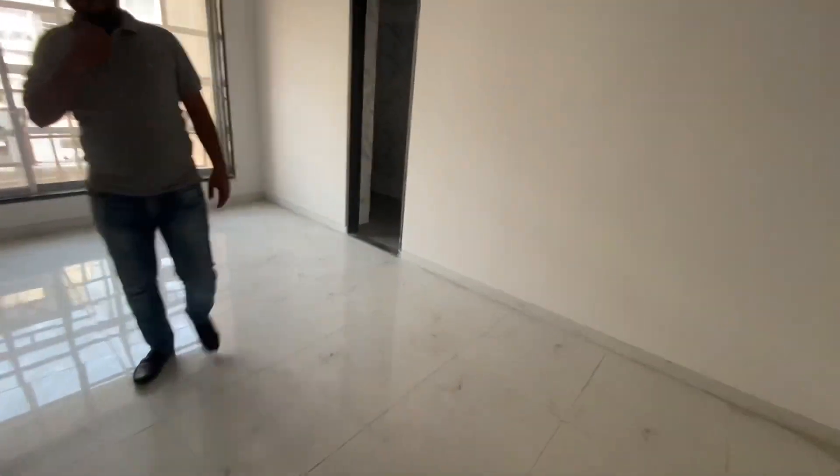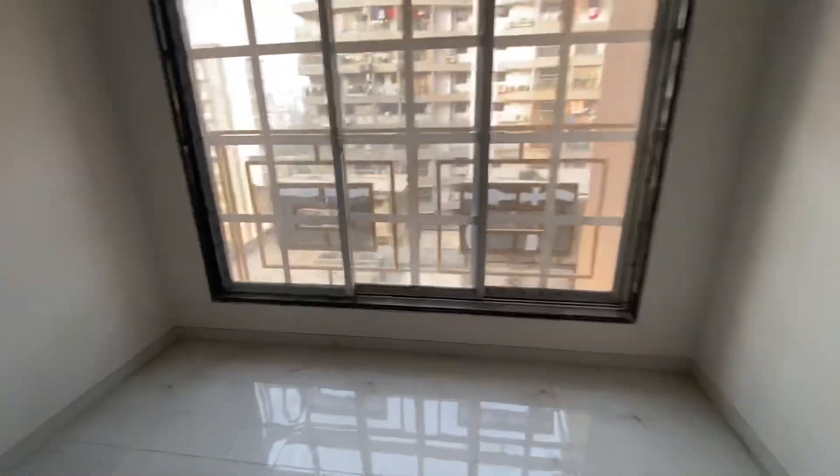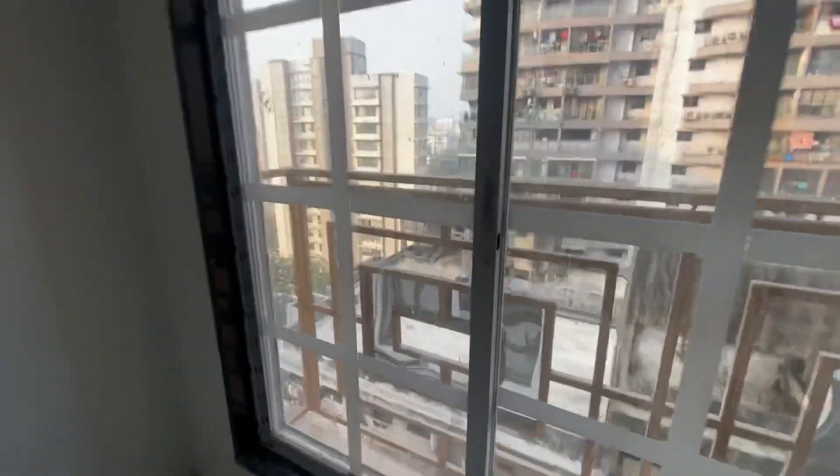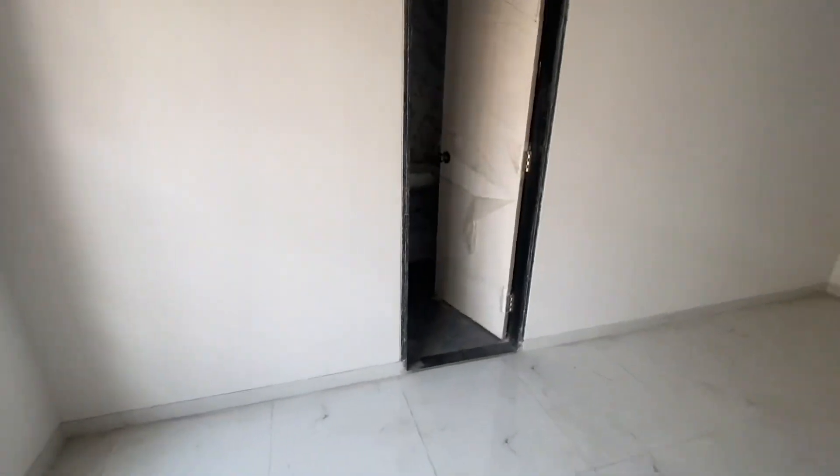This is your first master bedroom — just look at the size, it's at least 17 by 10. It has a very open view. The flat is on the 11th floor and it has three washrooms.